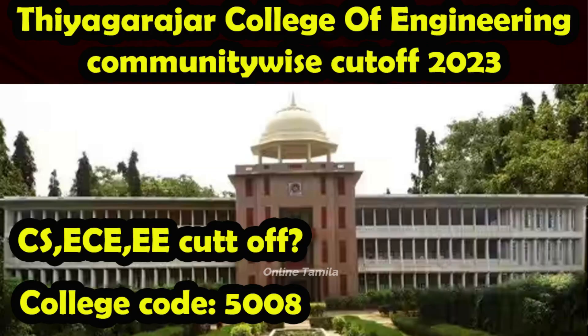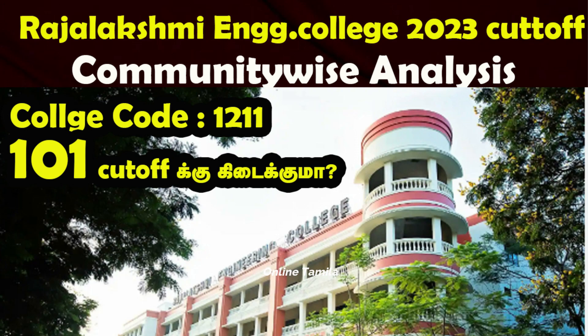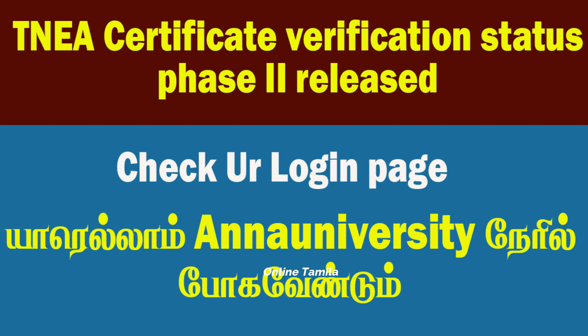We are going to talk about ECE and other colleges here. We have new videos of TNEA and a lot of colleges. You are going to get a certificate verification. We have covered phase 1 and phase 2 in our videos. You can check the link in the description.